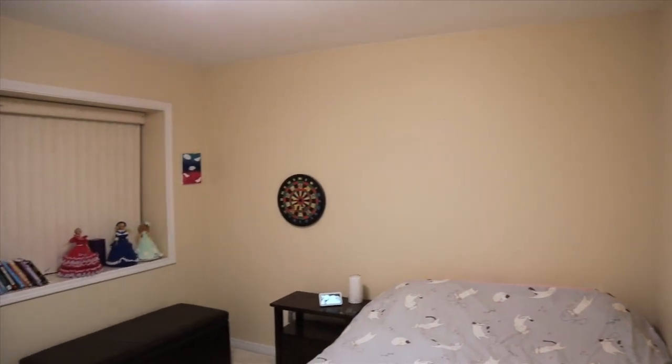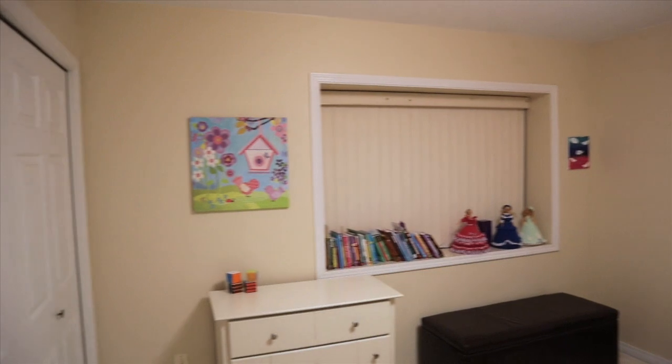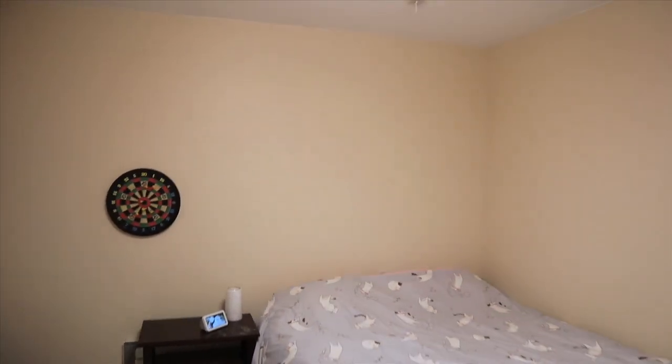So this is my daughter's room. Original paint, some mismatched furniture, some dolls, some books, a dartboard, and really not much else.